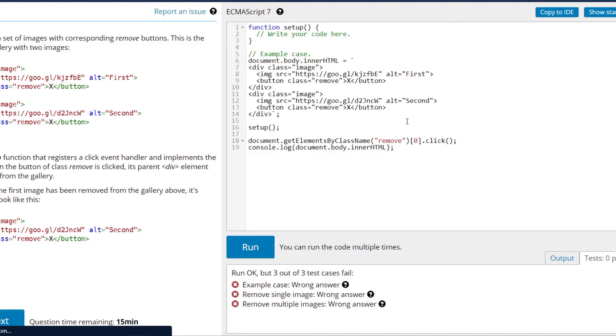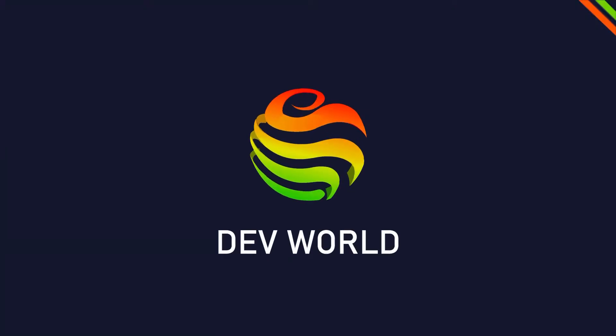Today I want to share my interview process and how I got my first job as a full-stack developer. Welcome to DevRel, my name is Sam. Today I will talk about how my interview process was for my first full-stack web developer job.